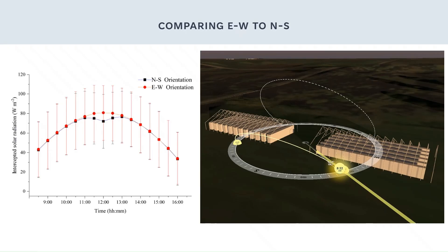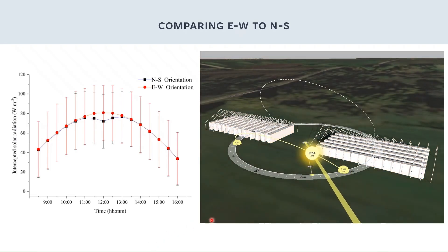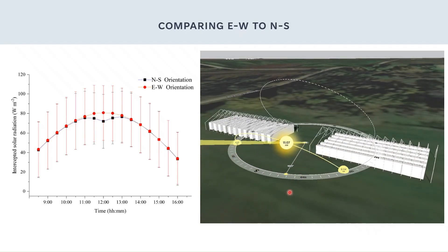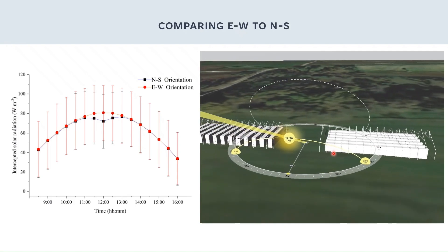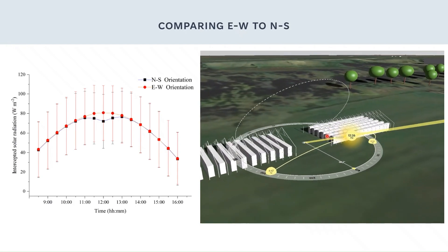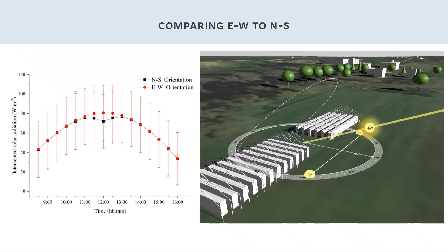Let's look at this time of day closer in my model to see what's going on. As the sun approaches noon, we can see where the shadows are cast. In the north-to-south rows, the southern plants are receiving all the light, then cast a shadow onto the plants north of them. In the east-to-west rows, the tops of each plant along the row are receiving some of the direct sunlight. Now this makes sense.